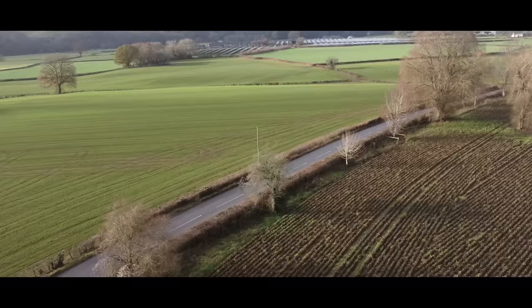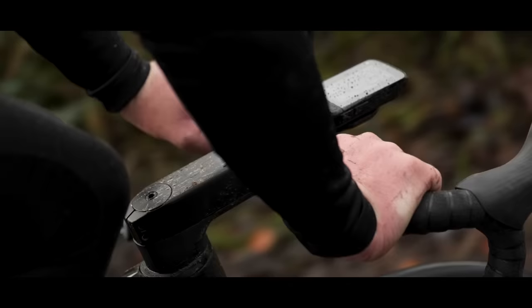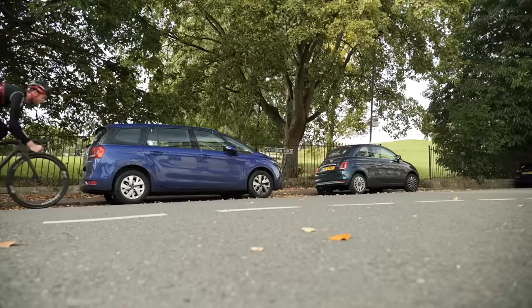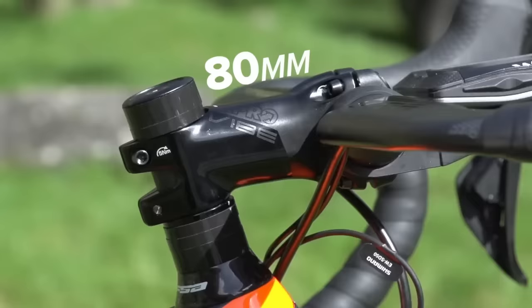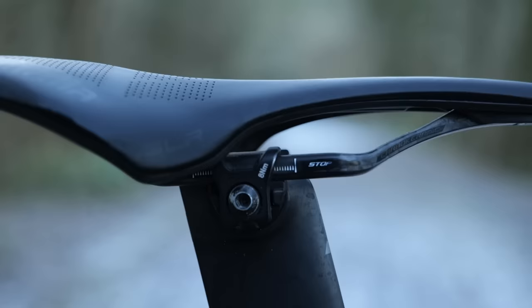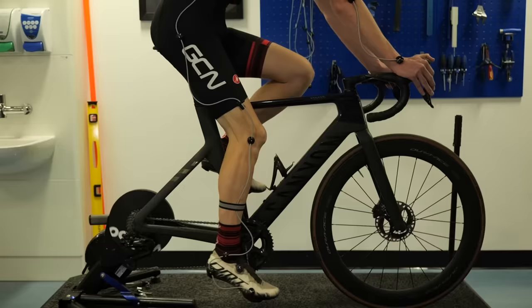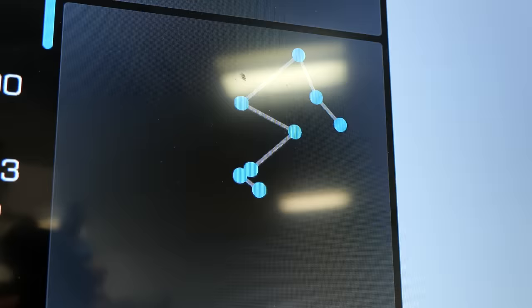Most of the time, people think they've got the wrong bike, but what they haven't considered is whether they've optimized the contact points for themselves. A lot of people come in and say this bike just feels miles away, and they've been shortening the stem down to 80, with the saddle setback at minus 120. That's sitting massively far back, and how far forward or backwards your saddle is on the seat post makes a massive difference to how far the front end of the bike feels.